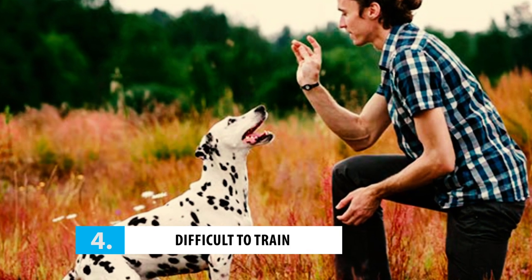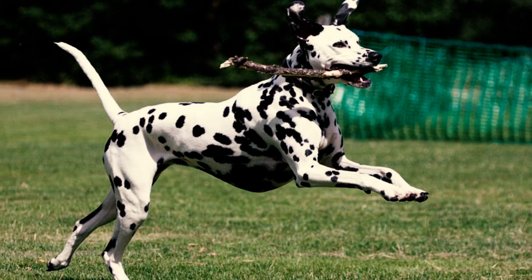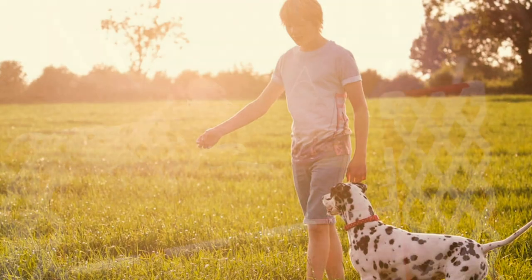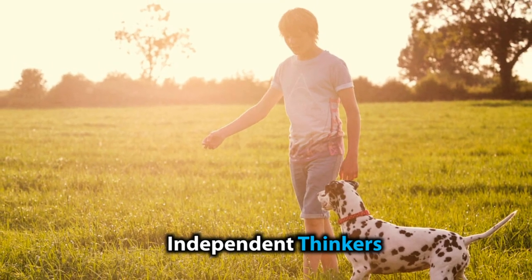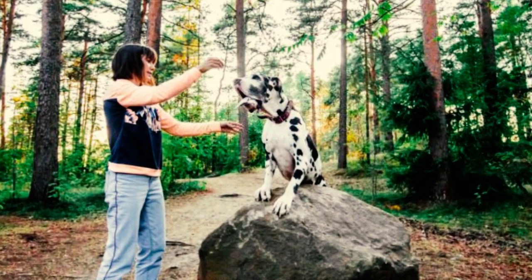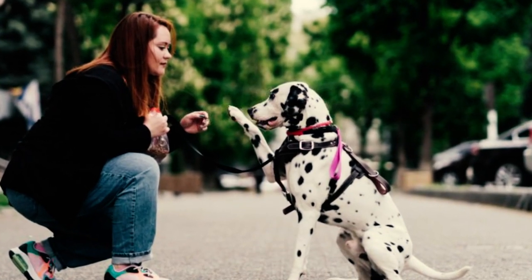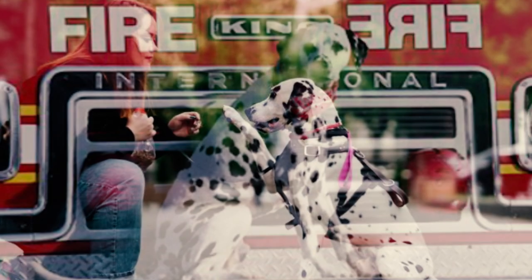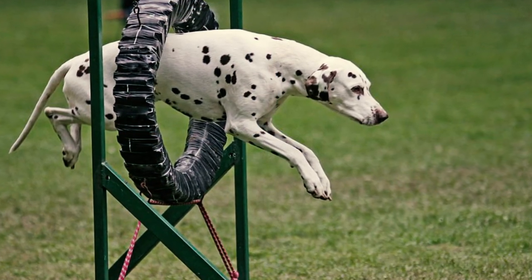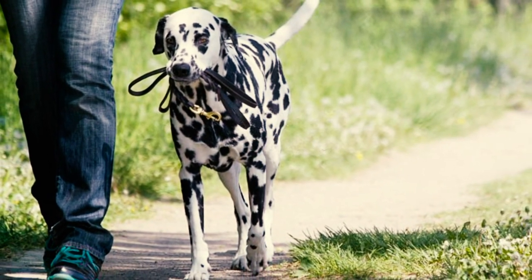Number 4: they are difficult to train. Training Dalmatians is like trying to teach your teenage kid to clean their room — not easy, but not impossible either. These pups are notorious for being independent thinkers, so don't be surprised if they ignore your commands every now and then. With patience and persistence, you can turn your stubborn Dalmatian into a well-behaved adult. They have a history of working as fire dogs and are capable of impressive things — you just have to put in the time and effort.